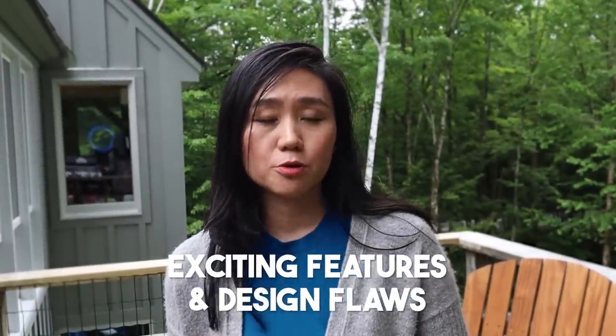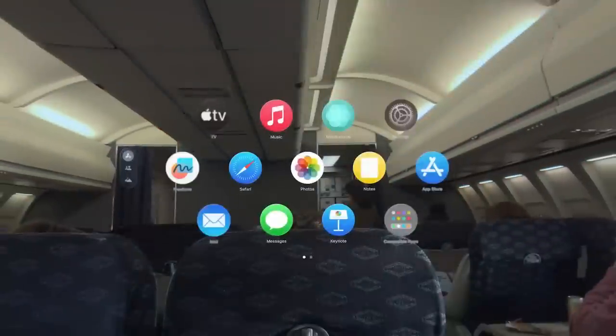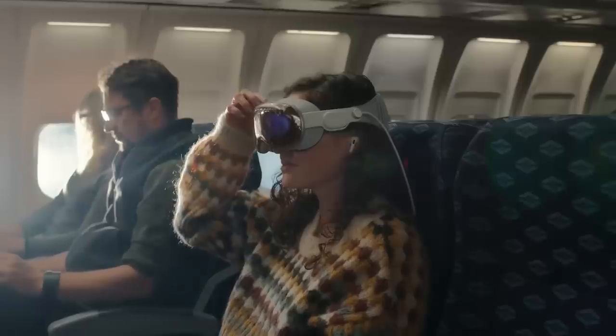I'll also talk about other exciting features and design flaws throughout the rest of the use case study. Use case number one: wearing Apple Vision Pro, you're able to get an immersive movie experience. This is probably one of the best VR movie experiences on the market right now — I did very in-depth research and so many reviewers talk about really enjoying it.